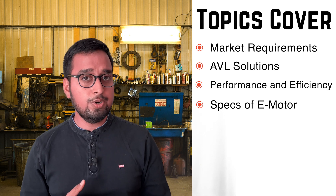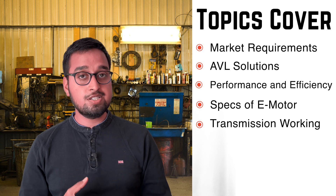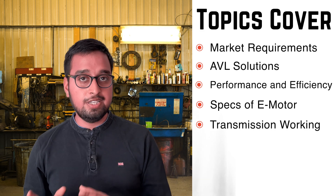The last topic we are going to discuss is the transmission change. AVL has done a major change in the transmission — they have basically redefined and revolutionized all the transmission aspects of the e-axle. Stay with this video till the end for a full conceptual explanation of how this new e-axle from AVL is going to work.